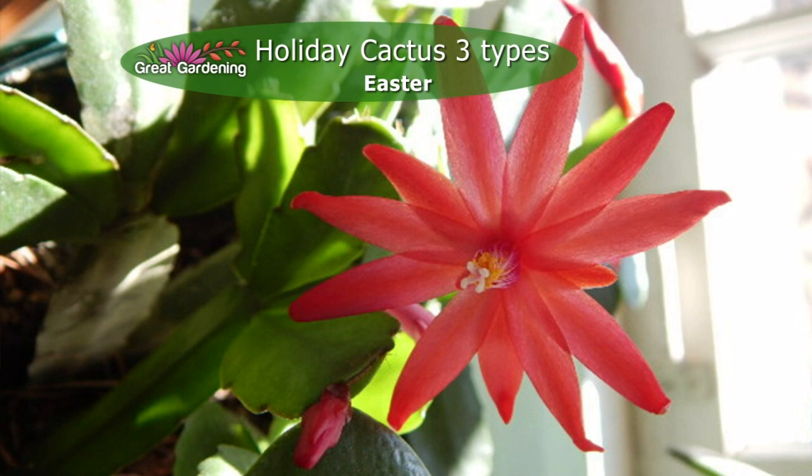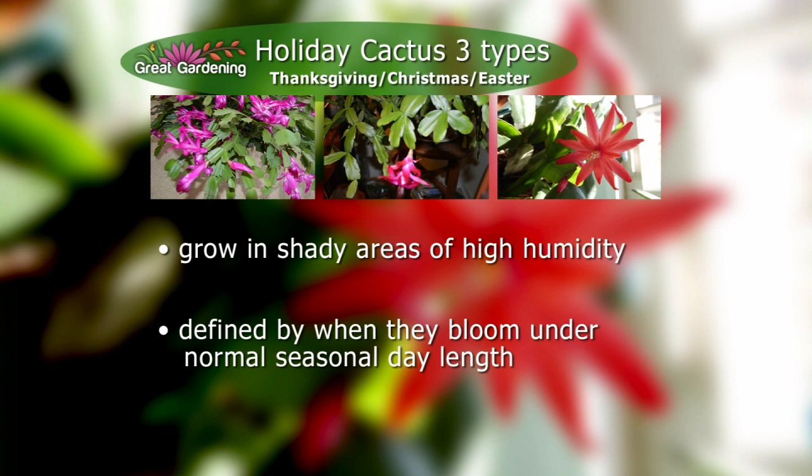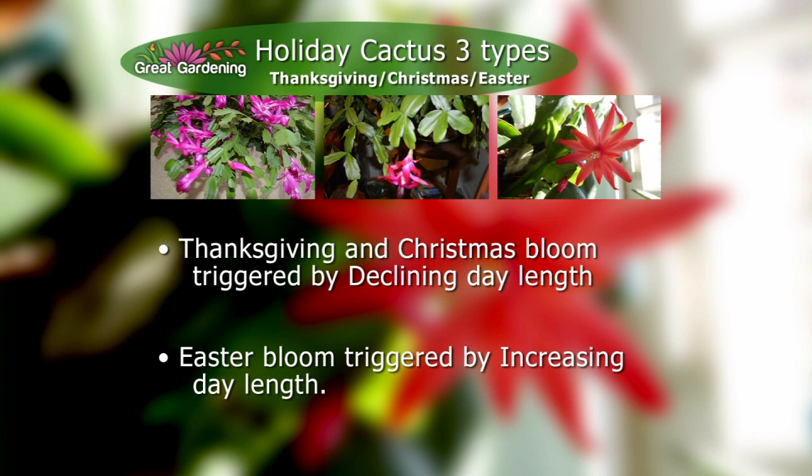This is the Easter cactus. Some of these are blooming right now, and the bloom opens during the day under bright light and shuts down at night — the blooms are really quite spectacular. The flattened stems are rounder and not pointed. There's no such thing as a true house plant; they all came from the natural environment. They naturally grow in tropical rainforest areas, high in the trees, getting curtain-filtered light. Light is the key to making these bloom. Thanksgiving and Christmas cactus bloom as the days shorten, and the Easter blooms as the days get longer.